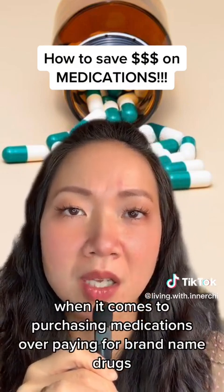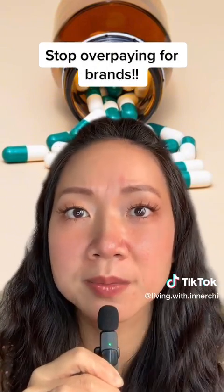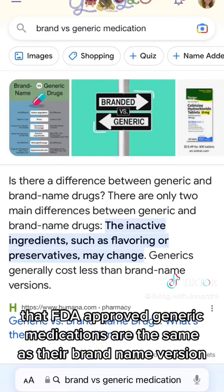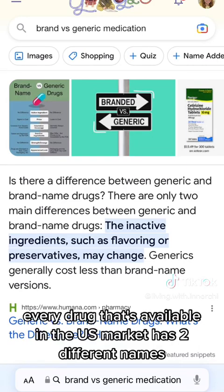The biggest mistake is overpaying for brand name drugs. As you can see here, FDA-approved generic medications are the same as their brand name version in both risks and benefits.